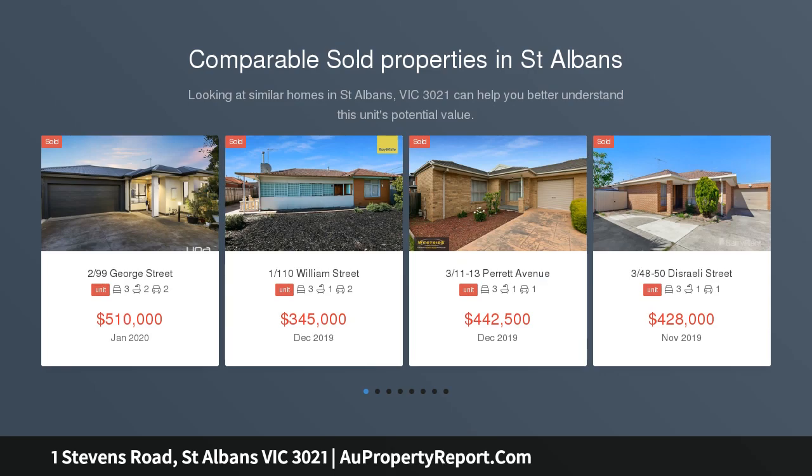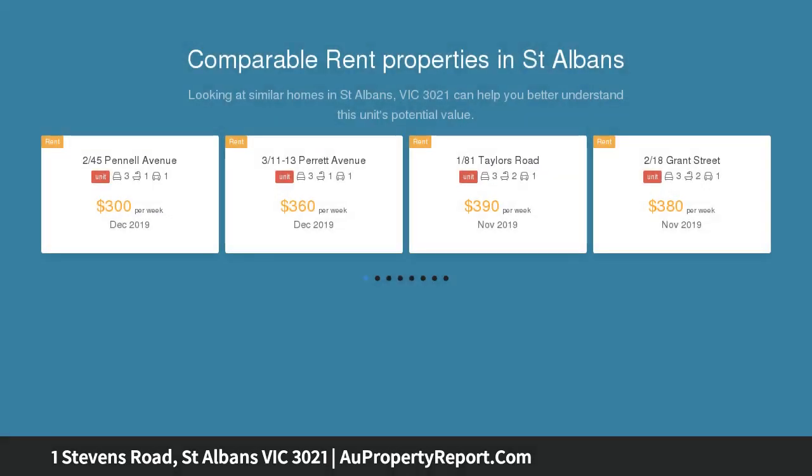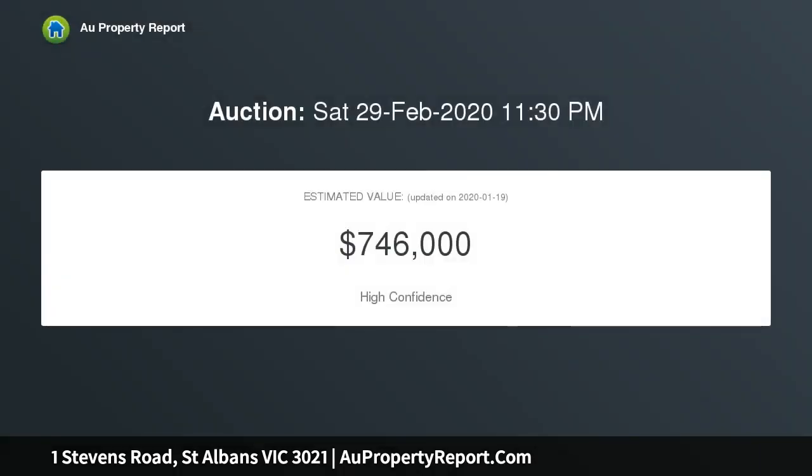Set on a large allotment of 794 square meters, this solid brick home has been lovingly cared for by one owner, boasting good-sized bedrooms with built-in robes, quality timber kitchen with meals area, sun-filled formal lounge, double lock-up garage, a lovely central bathroom and well-maintained gardens.